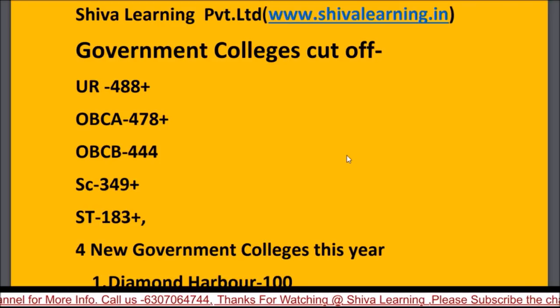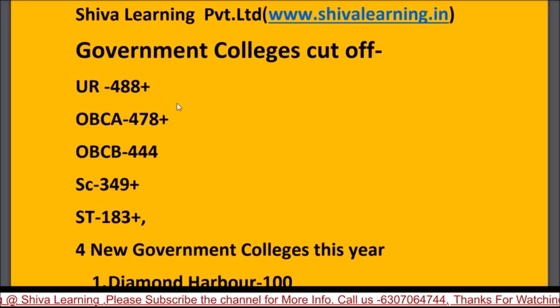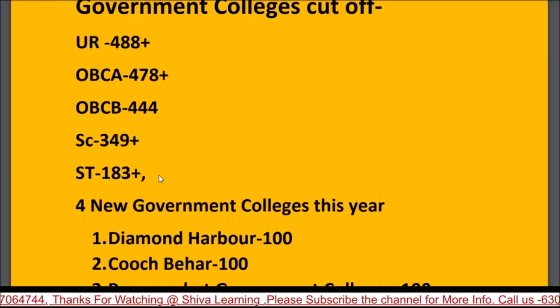Starting with government colleges for 2019: for the general/UR category, the cutoff will be around 480 to 488. Last year many government colleges had a cutoff of 465, and many students got seats with 465 marks. For OBC-B, the cutoff is around 478, and it may go to 465 as well. OBC-B triple-4 is 349 and ST is 183.